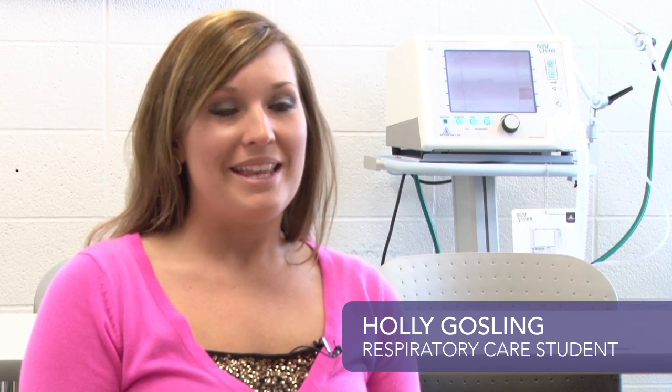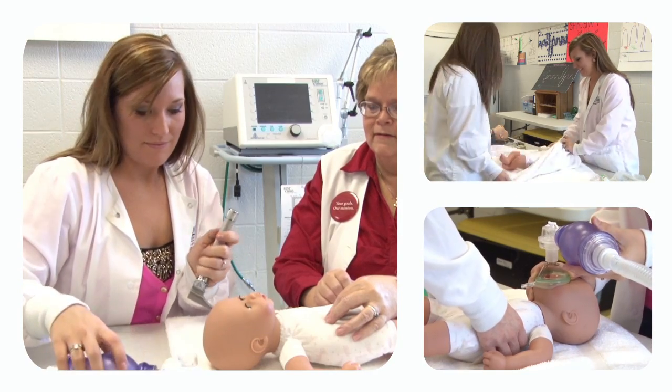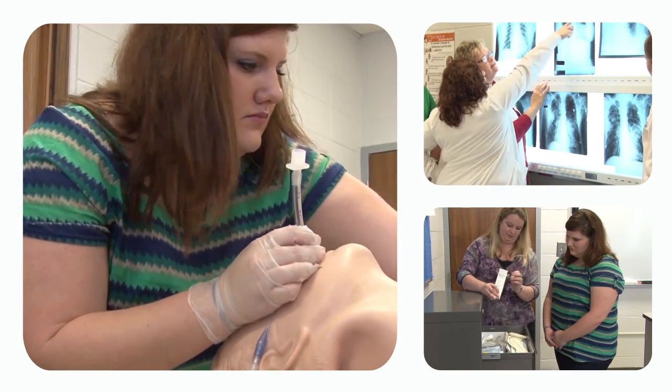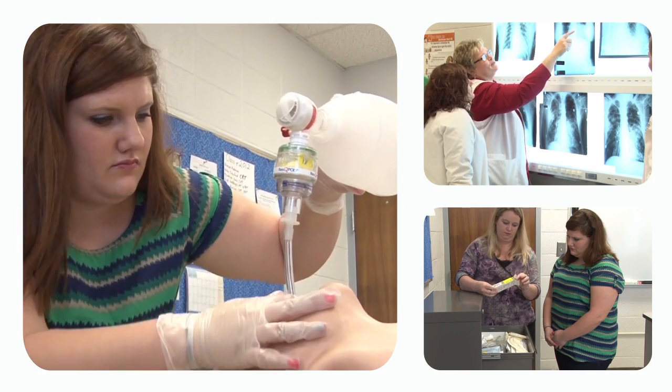I decided to go with respiratory when I worked in CICU. I was behind the scenes, behind the desk, and I would see firsthand how important the respiratory therapists were. The part that I love about it is when you take a patient off of the ventilator and they're getting to speak to their family for the first time. Being present at that moment, seeing them say the first words to their family, is amazing.